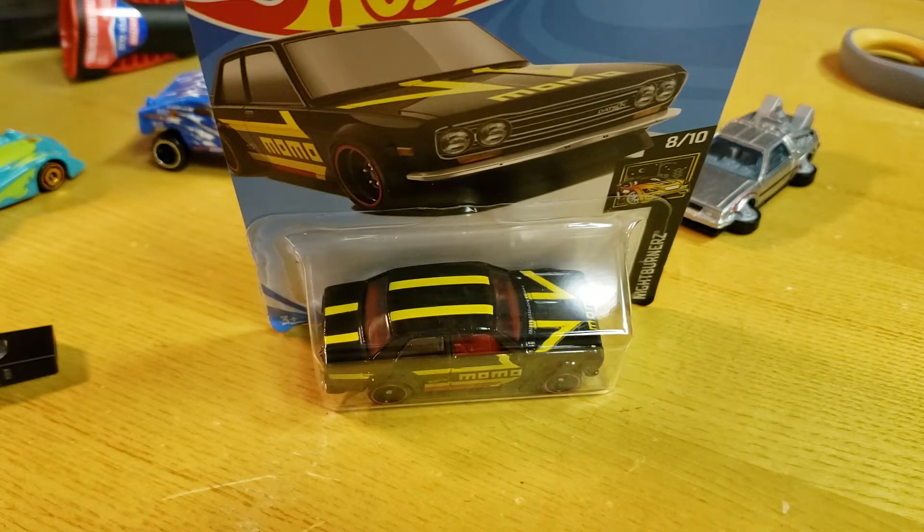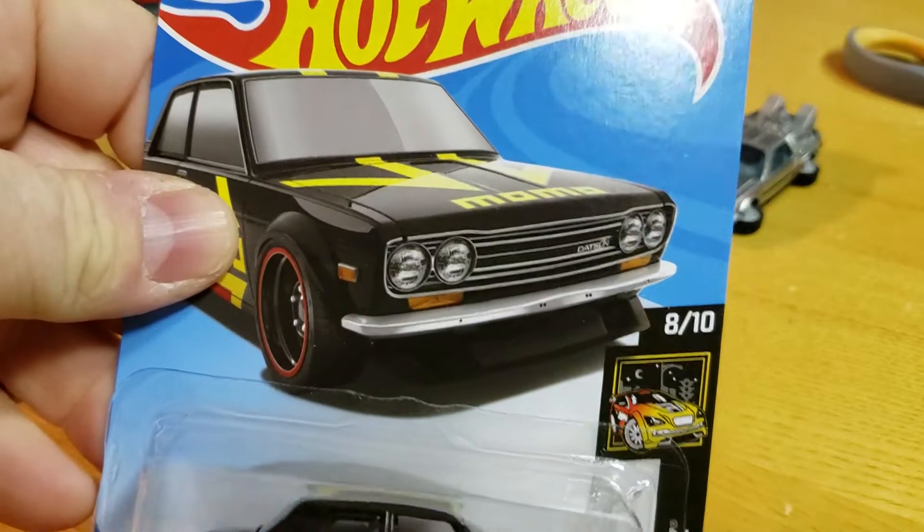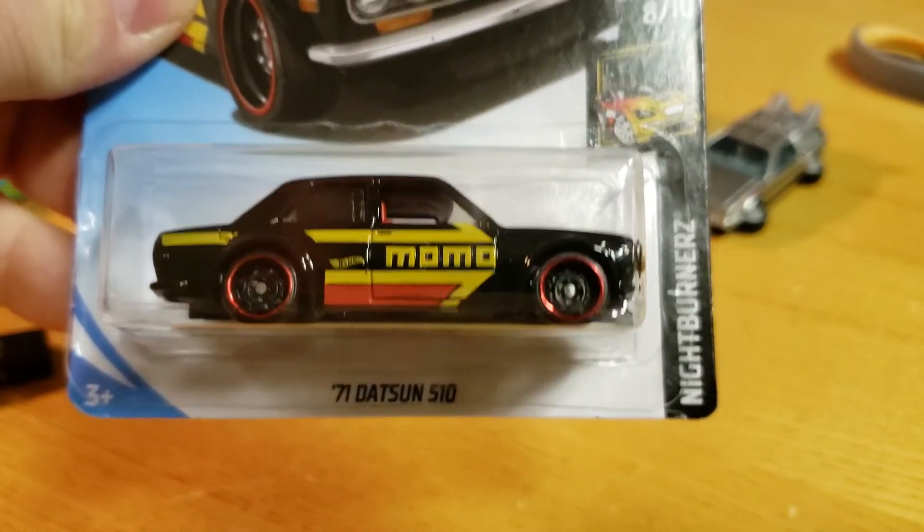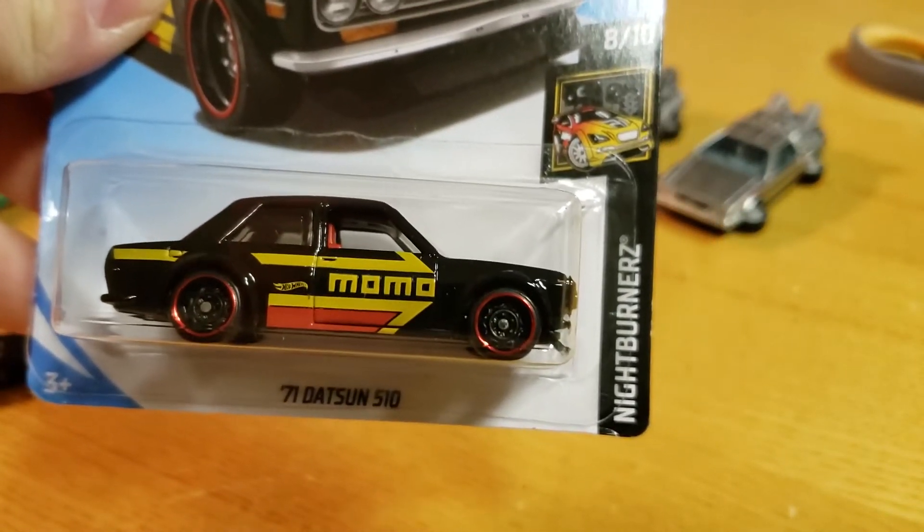Hey everybody, Matt from A to Z Diecast here, going to do a quick opening of the Momo Datsun 7, 1971 Datsun 510 from the Night Burners.